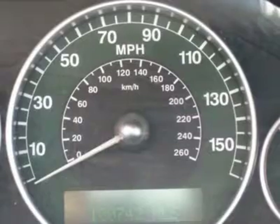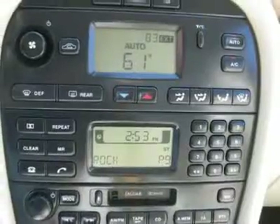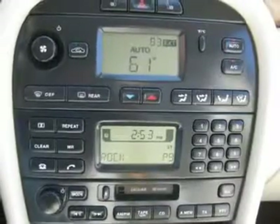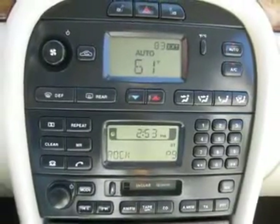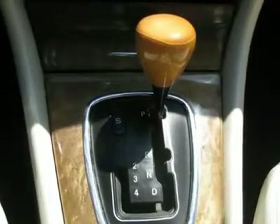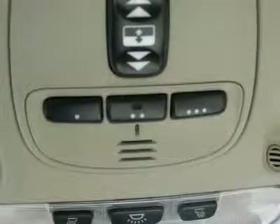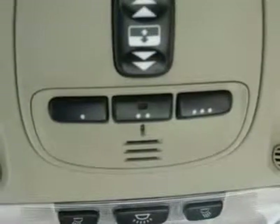Air conditioning, climate control, cruise control, power steering, power windows, power door locks, power mirrors, leather steering wheel, power driver's seat, power passenger seat, heated seat, wood trim, clock, tachometer, digital info center, tilt steering wheel, steering wheel radio controls.